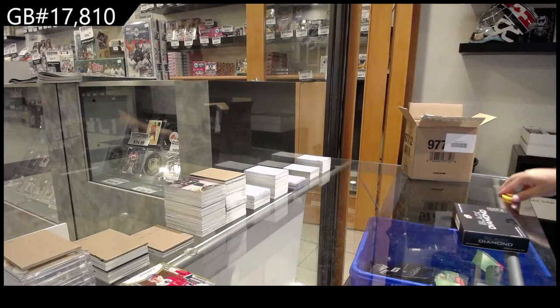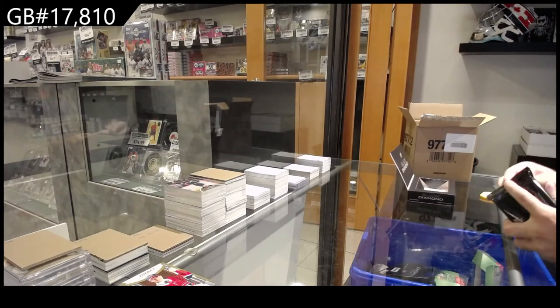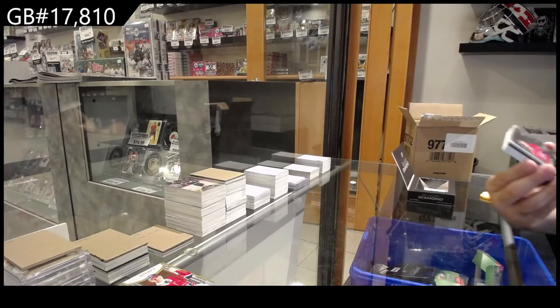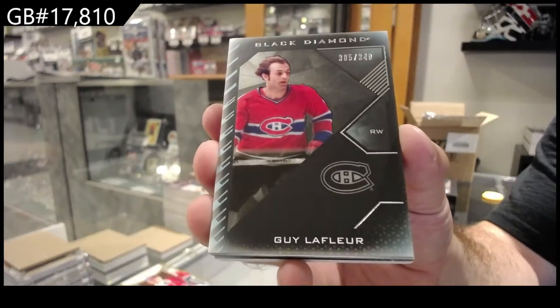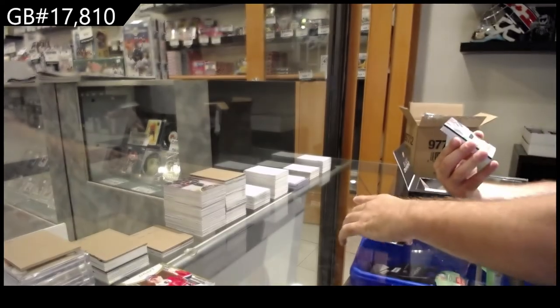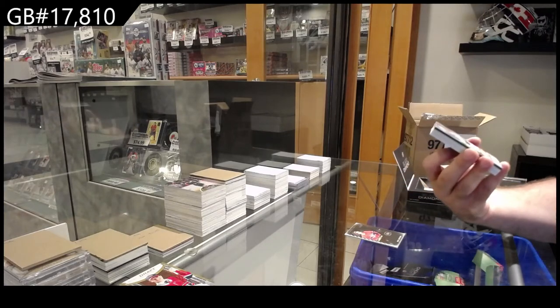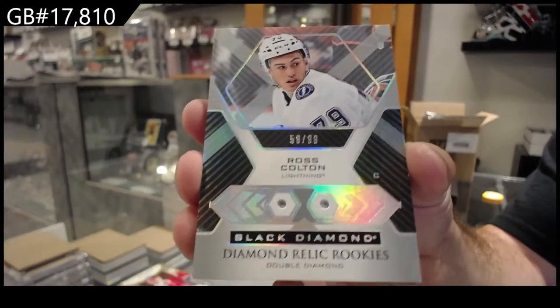Oh god, I'm choking - that was a good box. A Byfield, Caulfield gold, I like it. We've got a 349 Guy Lafleur for the Montreal Canadiens. Double diamond for the Tampa Bay Lightning, Ross Colton.